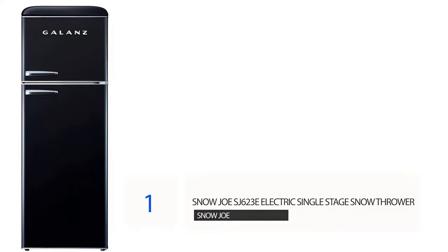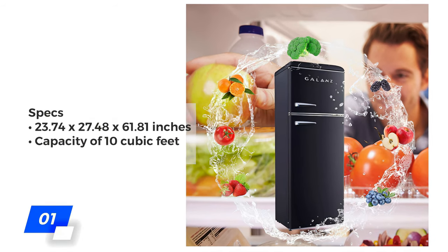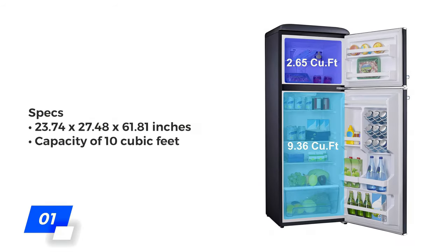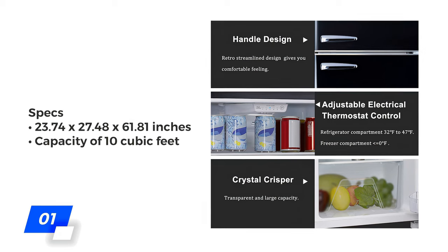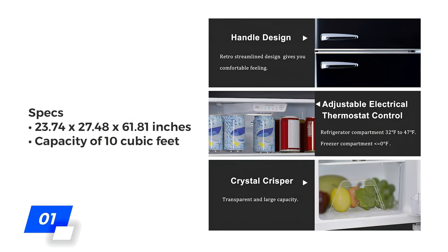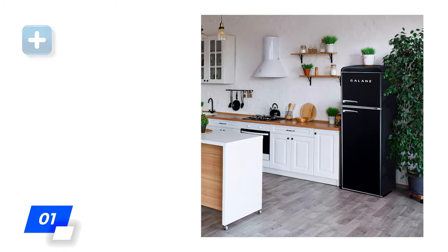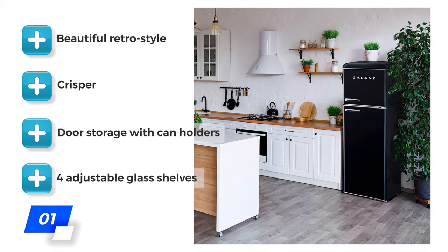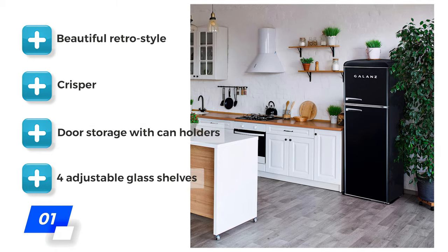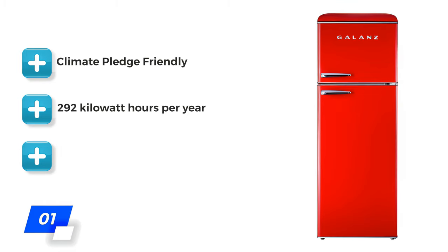Number 1: Galanz GLR-10 TBKEFR True Top Freezer Retro Refrigerator. Our number one pick, the Galanz GLR-10 TBKEFR, impresses on multiple levels. This fridge-freezer combo is the largest option on our list, with dimensions of 23.74 by 27.48 by 61.81 inches and a capacity of 10 cubic feet. It's a beautiful retro-styled unit with a crisper, handy door storage with can holders, and four adjustable glass shelves, making it very versatile.